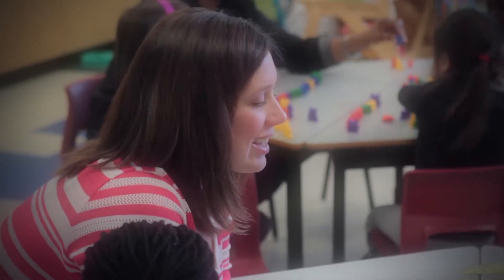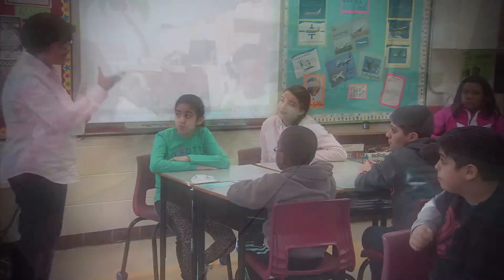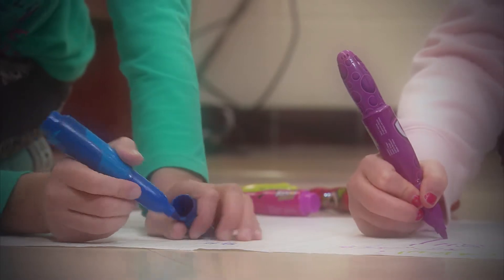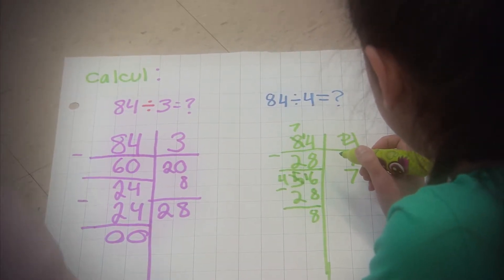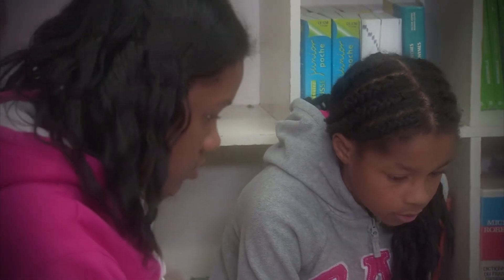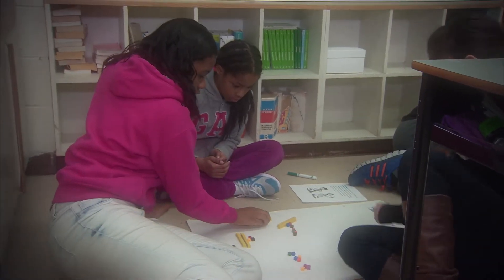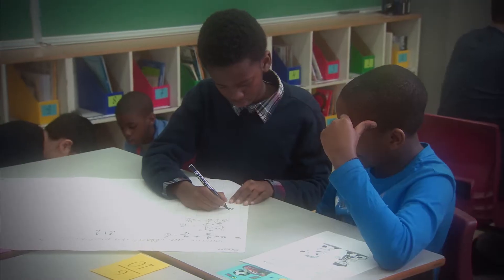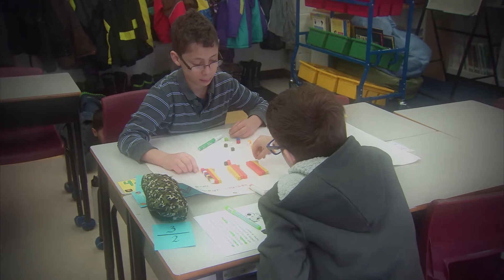From kindergarten to grade 3, students learn many math fundamentals. Then in junior division, grades 4 to 6, they apply what they have learned to larger numbers and different types of numbers. By the end of grade 6, they have met decimals and fractions, begun algebra, probability, and are interpreting graphs. The number sentences of primary division have become equations and formulas.